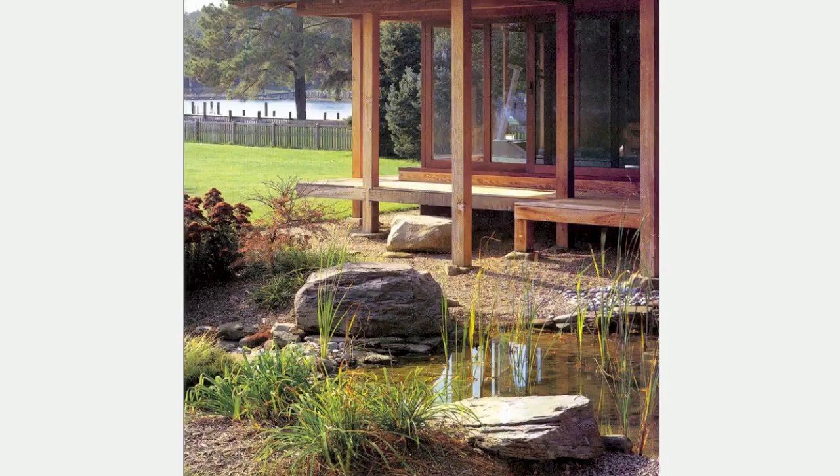While it's similar to other architectural elements found elsewhere in the world, notably the loggia, the veranda, the lanai, and the portico, it's also uniquely Japanese. It's worth considering in your own project, no matter where you live.